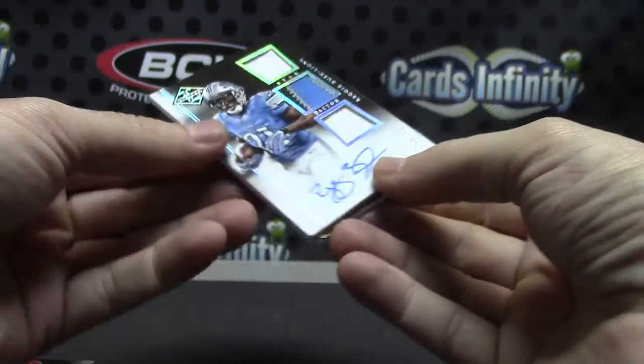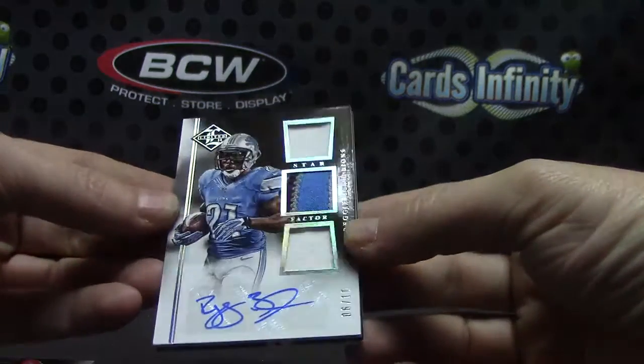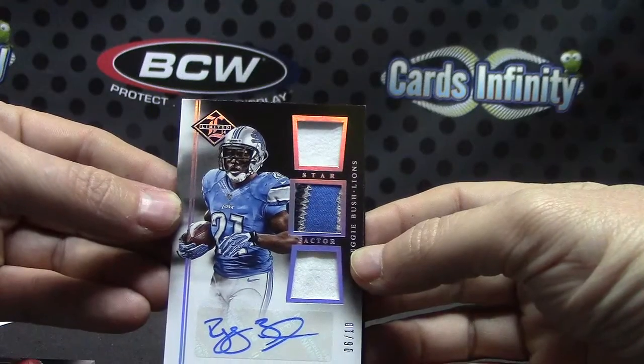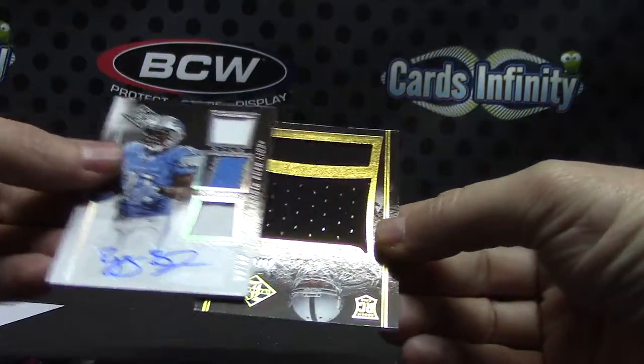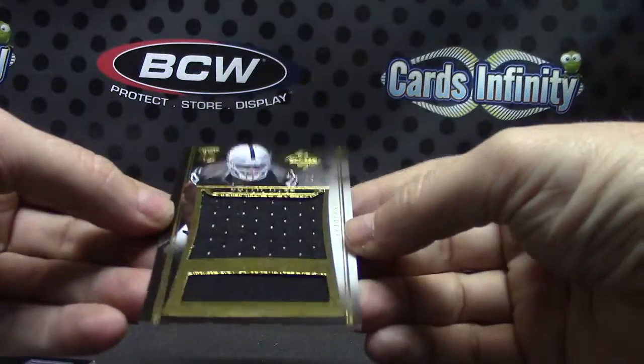Good looking card. We have Reggie Bush, numbered to only 10 — 6 of 10, triple patch. And a jumbo jersey numbered to 99, Khalil Mack.